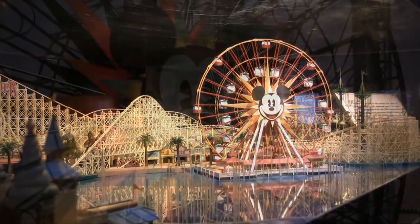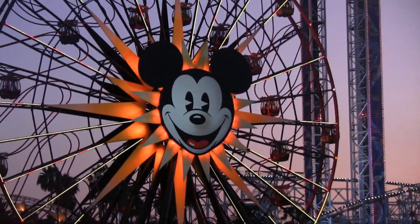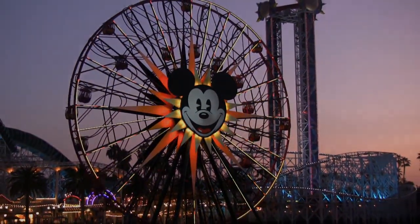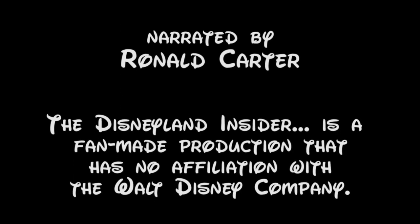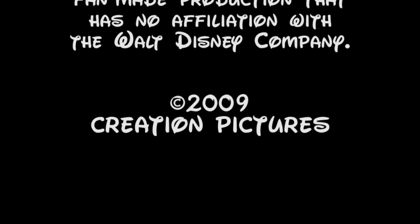Hope to see you there! I don't know about you guys, but I think Mickey's Fun Wheel looks pretty cool. Thank you.